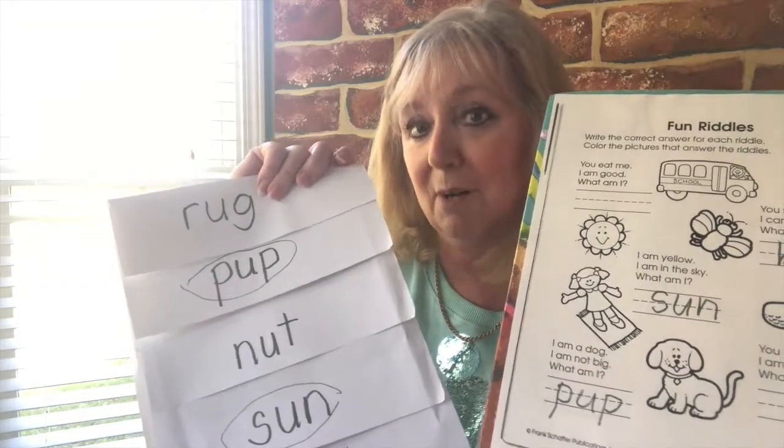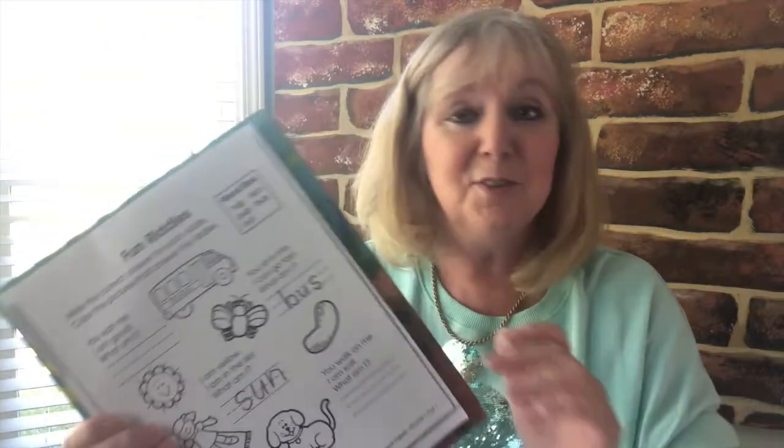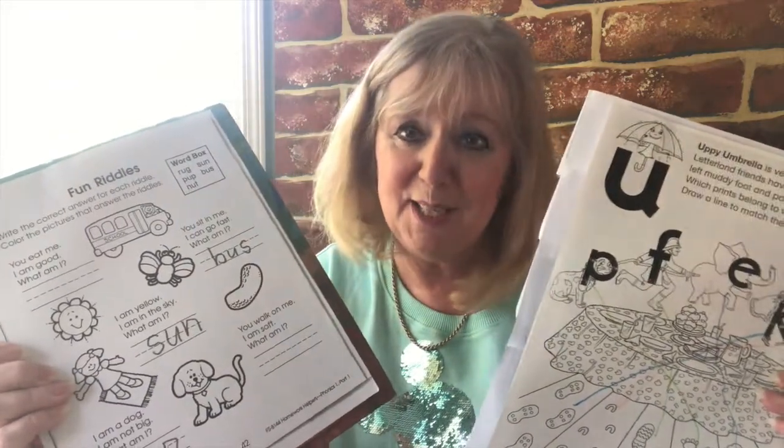But you'll need a grown-up to help you. Well, I hope you enjoy those. I hope that's not too difficult — just do what you can, do your best. And I'll look forward to seeing them when you hand them back next week. Thank you.